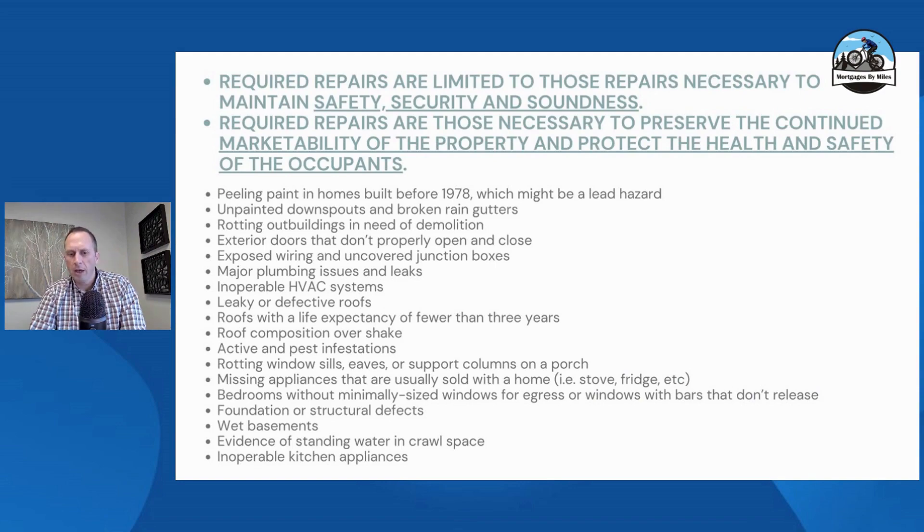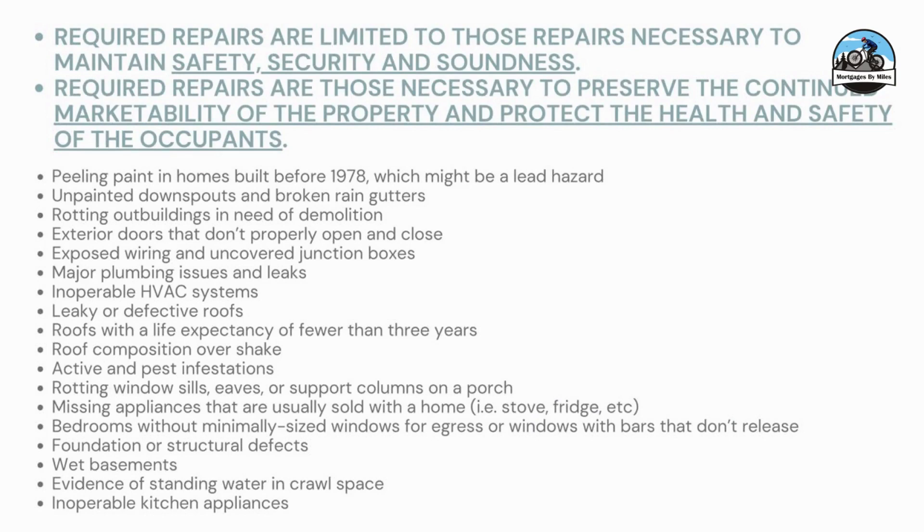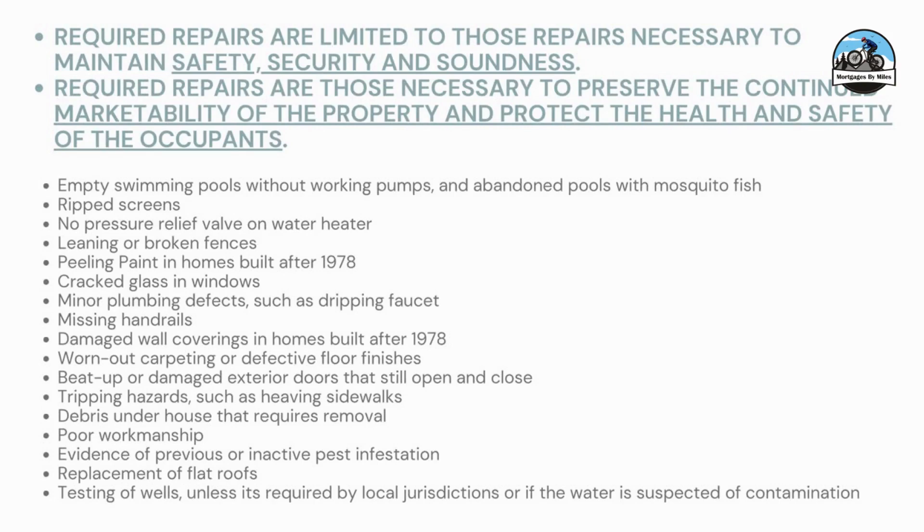Here's a bigger list — I'm not going to read through all of these; you can pause this video and check them out. The key things to note are that the FHA appraiser is looking for anything relating to safety, security, and soundness, and also the marketability of the property and protecting the health and safety of the occupants. You can't list every single thing they could call out, but those are the general guidelines. Other items include debris under the house requiring removal, and wells may be required to be tested.